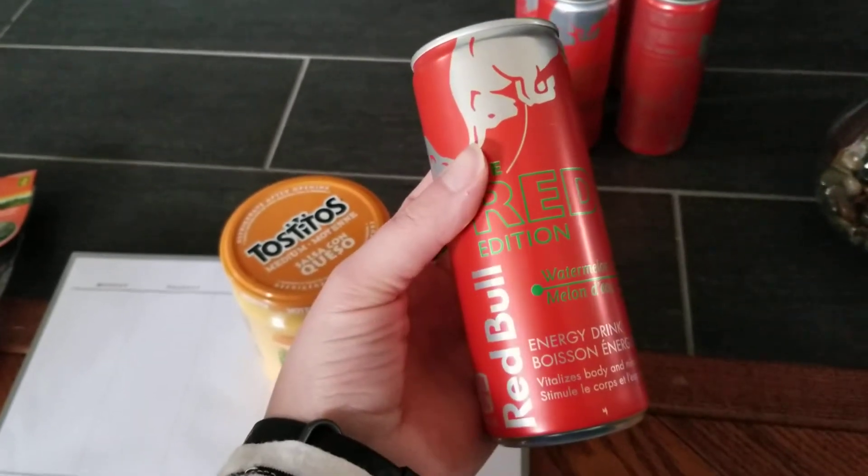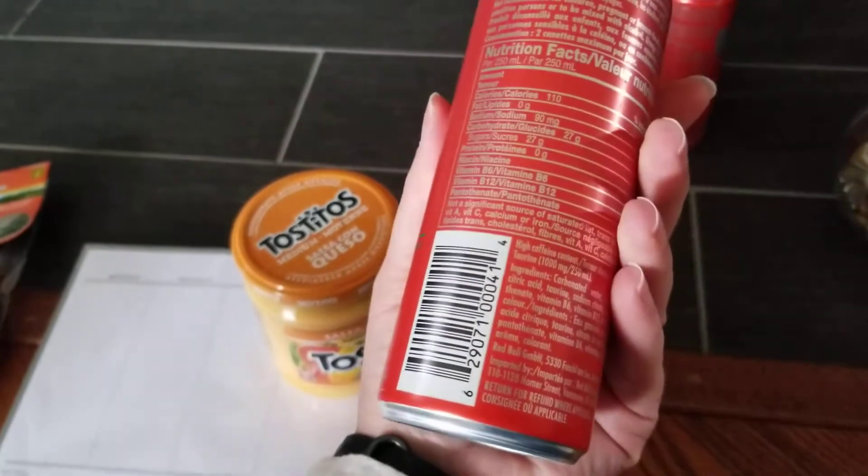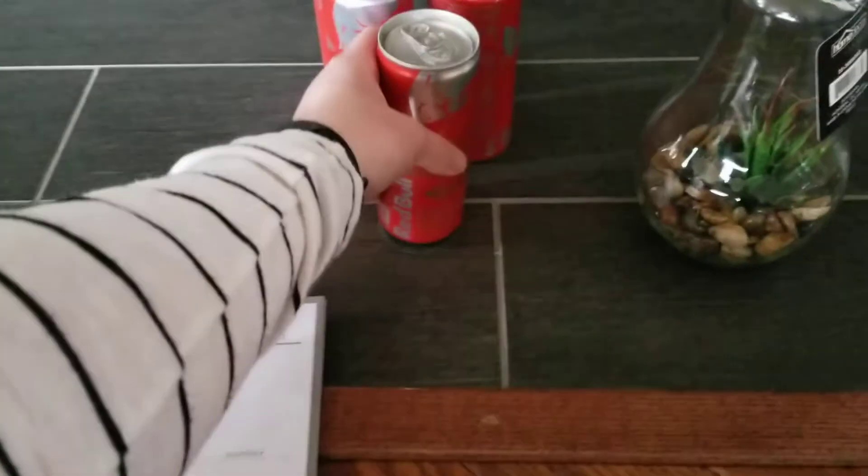These are Red Bulls — they are two dollars. This is the watermelon flavor and it is super good. I bought two about a week ago and said if I found them again I would buy them, because at the gas station they're more than two dollars.